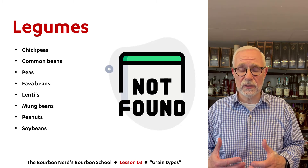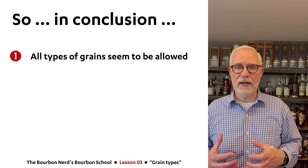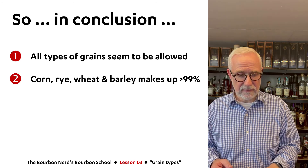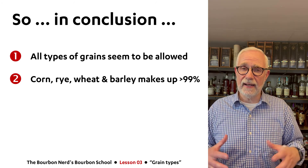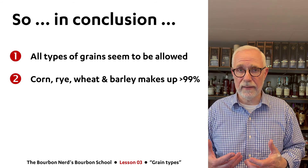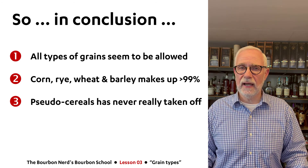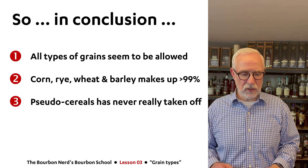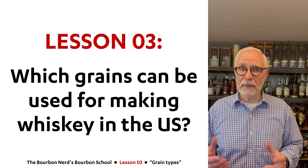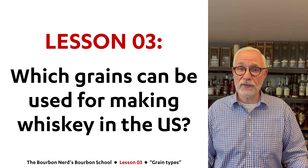So if we should come with some kind of conclusion, I would say I came up with four things that sum this video up. Number one: all types of grains are allowed — I haven't found any evidence on the TTB website or the Department of Treasury website that tells me otherwise. Number two: 99% of the whiskeys out there are made from those four usual suspects — corn, rye, wheat, and barley. Also, even though people are dabbling in pseudo-cereals like amaranth, it hasn't really had any traction yet. And the final conclusion: no one really makes whiskey based on legumes, at least not that I've been able to find. Now you know a little bit more about which type of grains you can use for making whiskey. I hope you enjoyed this video — thank you for watching and listening. Cheers.